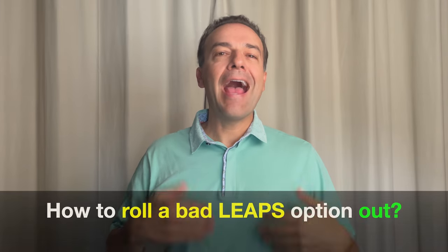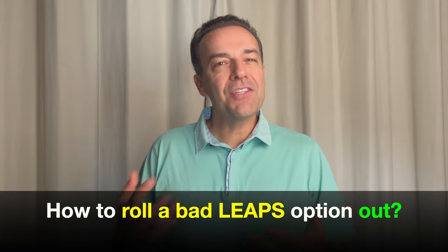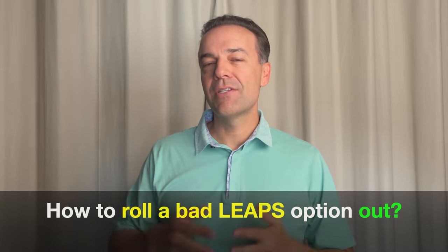In the last video in our poor man's covered call video series, I showed you how to turn a cash secured put option into a poor man's covered call. In this video, I'm going to show you how to roll a LEAPS call option that hasn't turned out the way you planned it would out in time. We're going to continue with our real-life example of Meta Platforms, formerly known as Facebook, to demonstrate that for you.